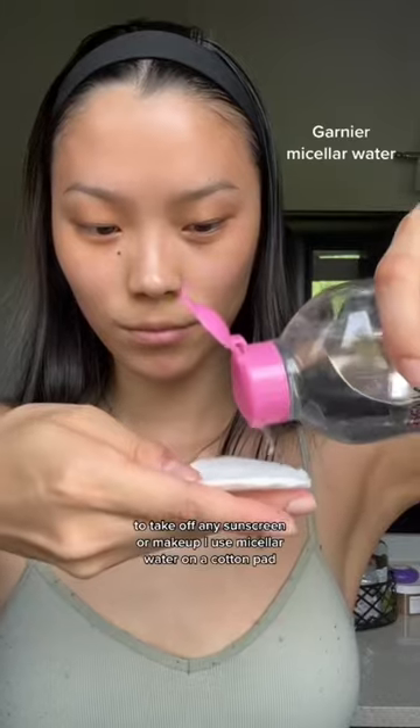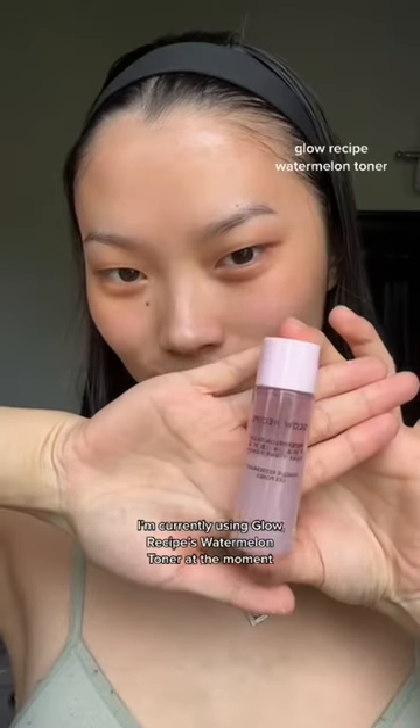The sunscreen I use is La Roche-Posay. To take off any sunscreen or makeup, I use micellar water on a cotton pad, and I go super smoothly and soft around my face.